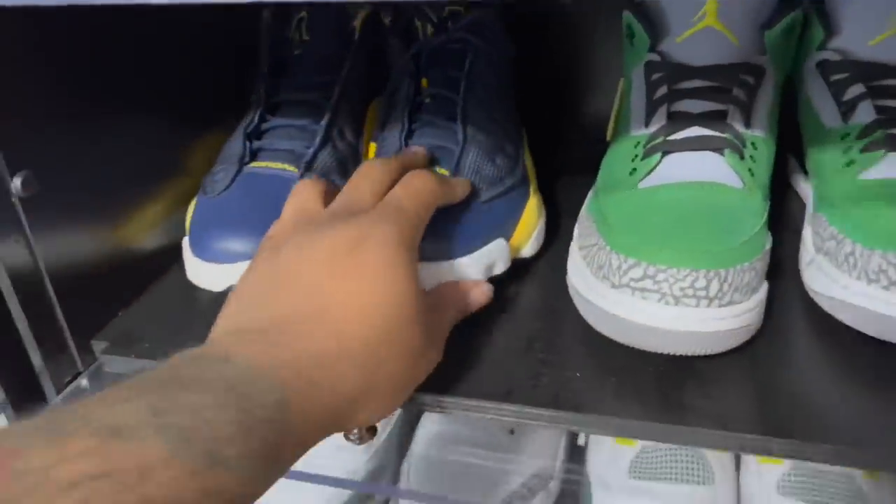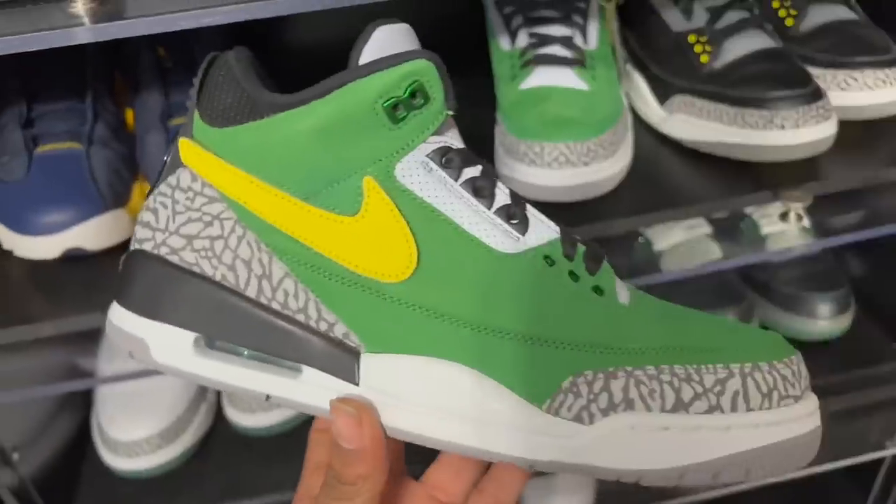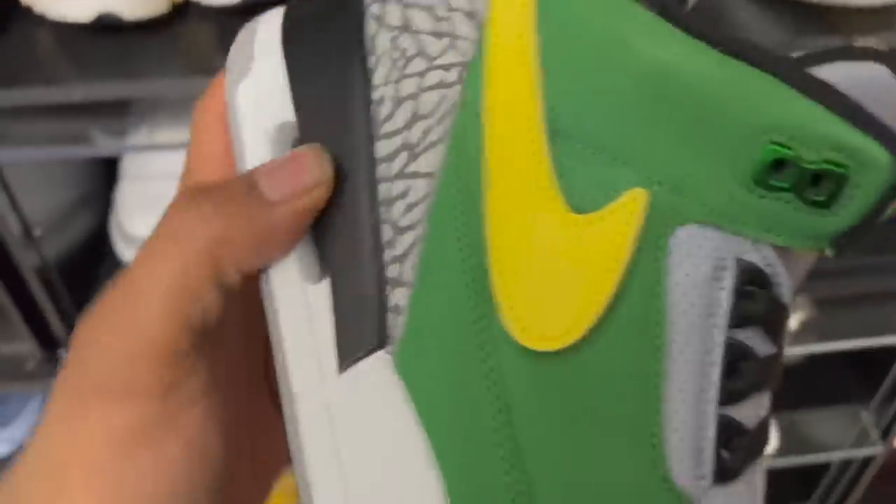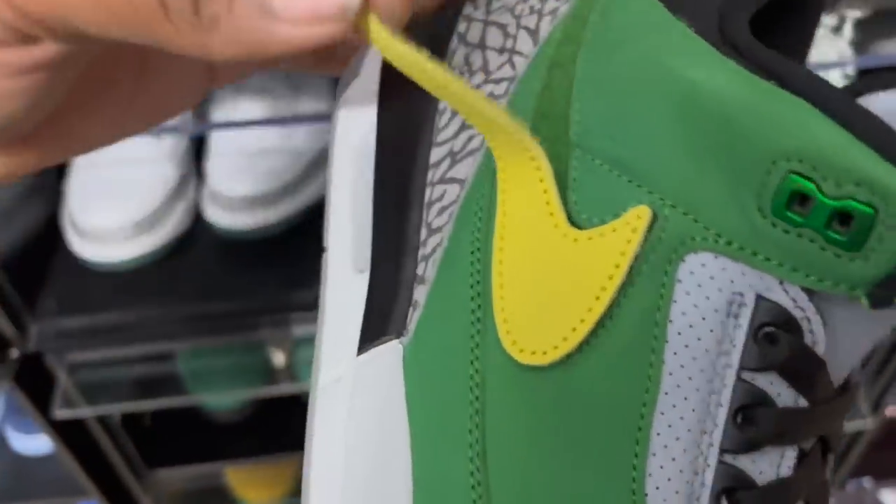Got the Michigan 13 Lows — I'm missing a lot of 13 Lows and a lot of 2 Lows. There are a couple others I'm missing too. Oregon Threes — these come with interchangeable Nike swooshes on the side: cement, green, silver, and yellow.